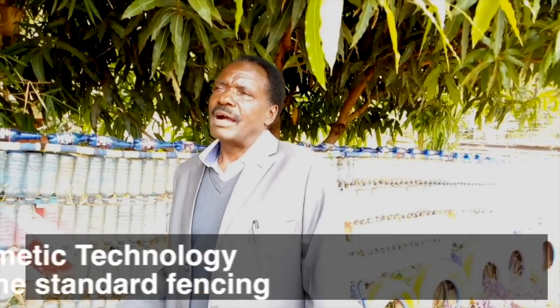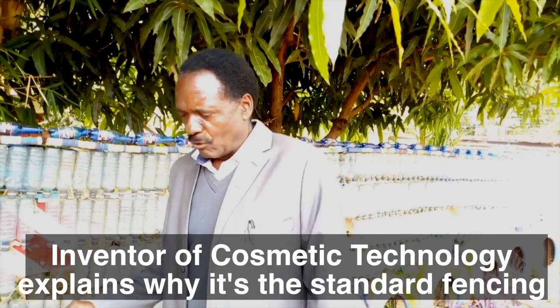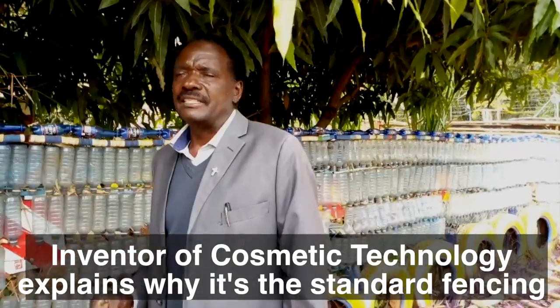I came up with this kind of technology, known as cosmetic technology, where I've come up with an expansive kind of wall. I've called it the standard gauge wall, or digital wall, as you'll be seeing it on the fence.